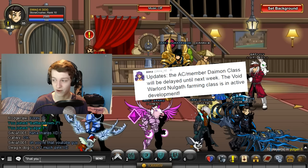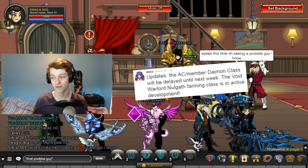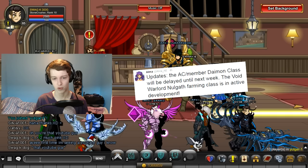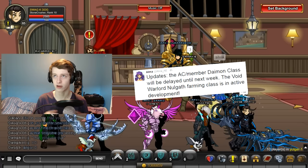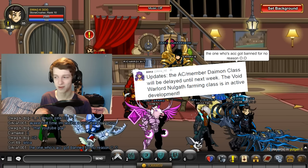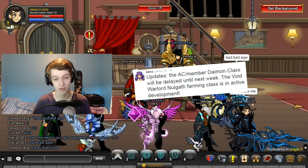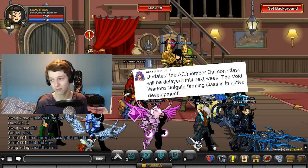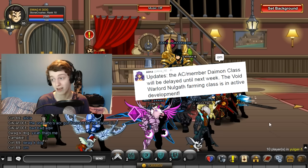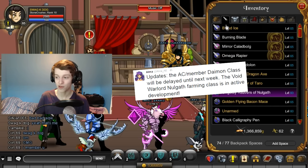Also, the Void Warlord Nolgath — I'm calling it the Void Warlord of Nolgath because that sounds more appealing — is a farming class where you have to farm Nolgath stuff to get it, and it's still in active development as I assumed. That will probably be out within one to three months — that's just my guess. I'm getting all my news off of Twitter so I don't know anything more than you guys do.